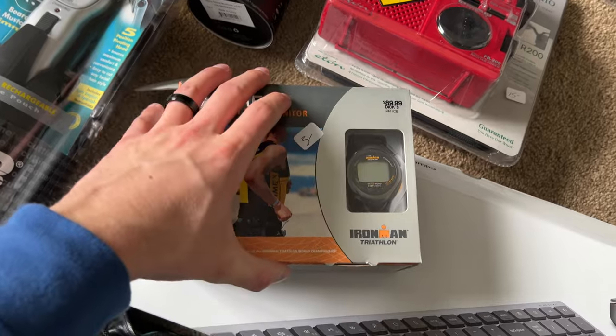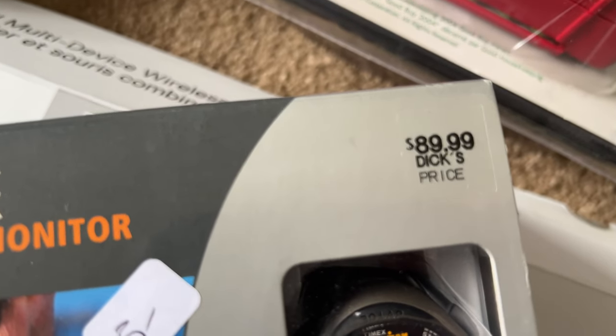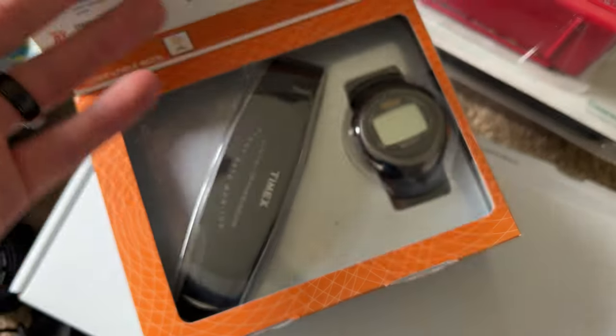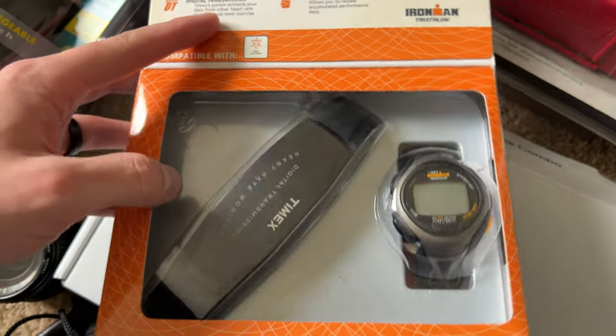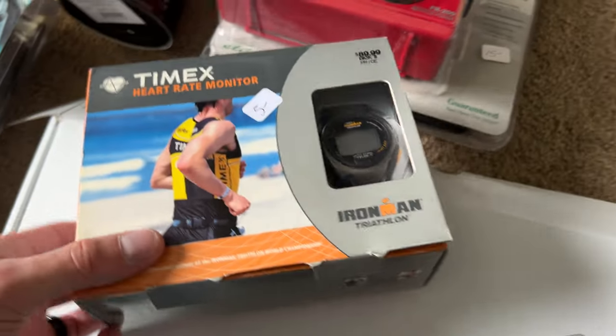This Timex heart rate monitor — paid five dollars, didn't even look it up. You can see at one point it was $90. It looks to be new old stock, but I'm going to have to dig deeper — I haven't opened it up. For five bucks that should be pretty good.